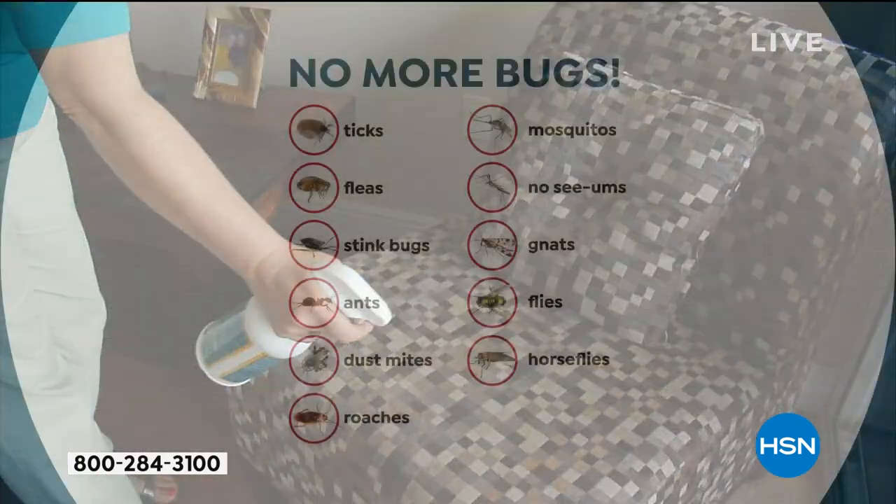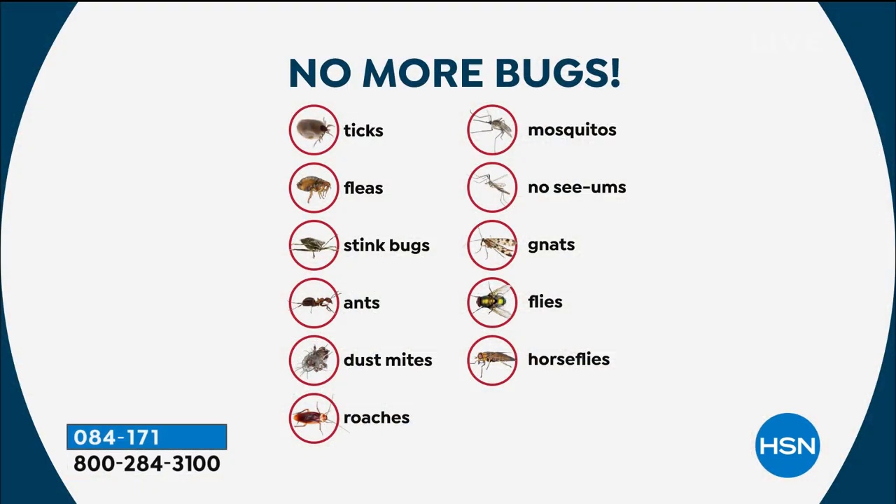I literally spray everywhere, because we're talking about ticks, fleas, stink bugs, ants, dust mites, roaches, mosquitoes, gnats, flies — horse flies are the bane of my existence, and that's what I use it for. Horse flies.